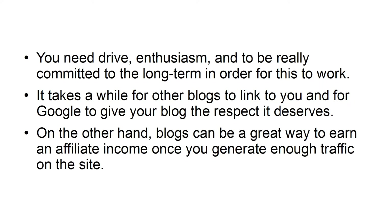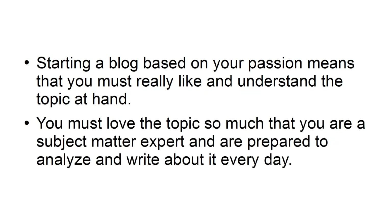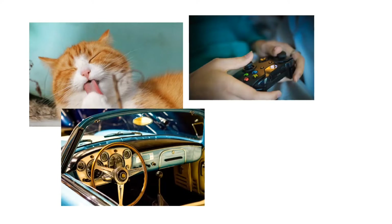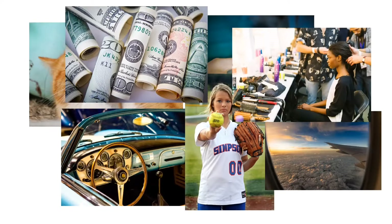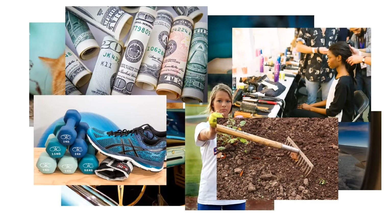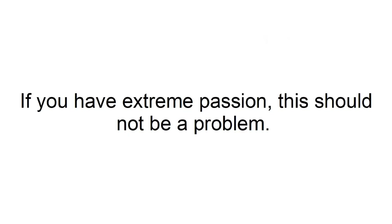On the other hand, blogs can be a great way to earn an affiliate income once you generate enough traffic. Make sure you have a passion. Starting a blog based on your passion means you must really like and understand the topic. You must love it so much that you are a subject matter expert, prepared to analyze and write about it every day. You don't actually need a content plan for the next year — you just need to write a 1,000-word blog post every day on the topic, and it will all fit together. If you have extreme passion, this should not be a problem.